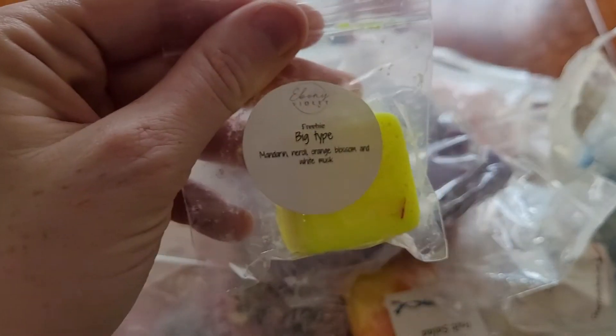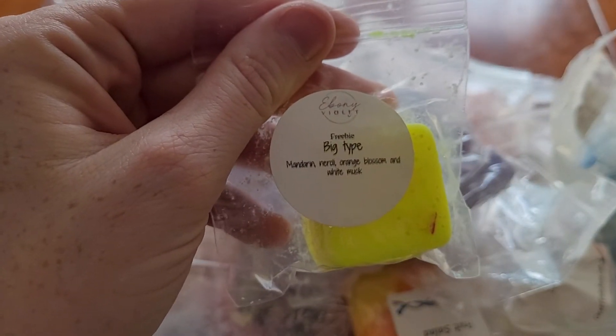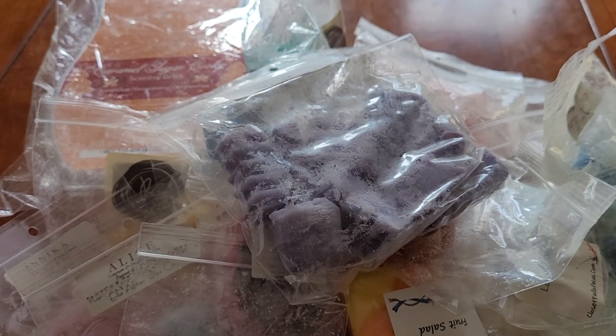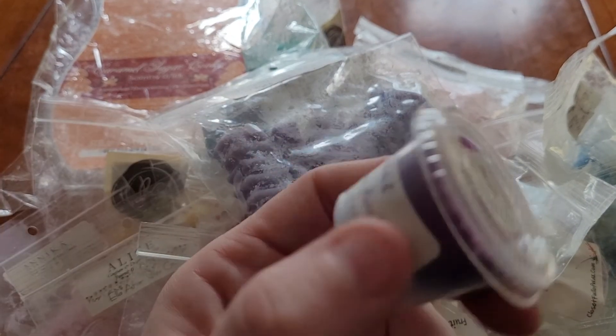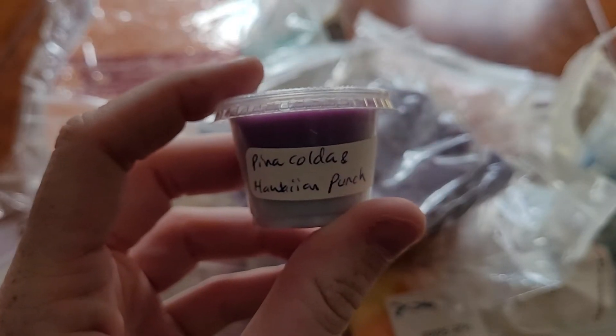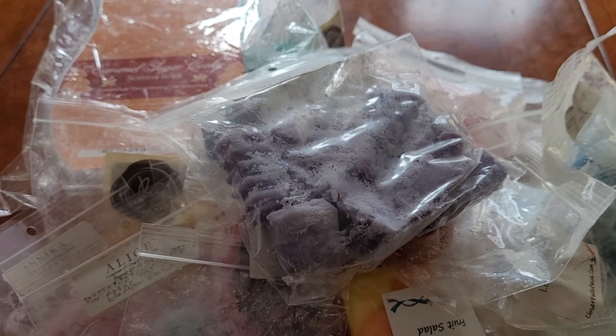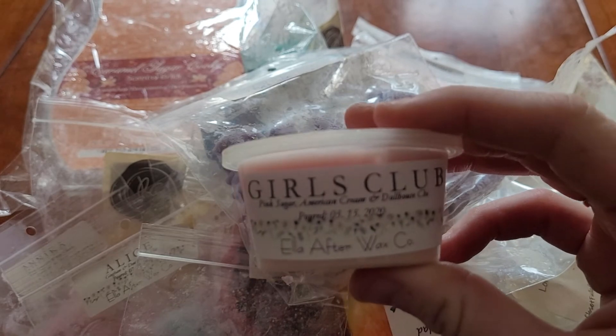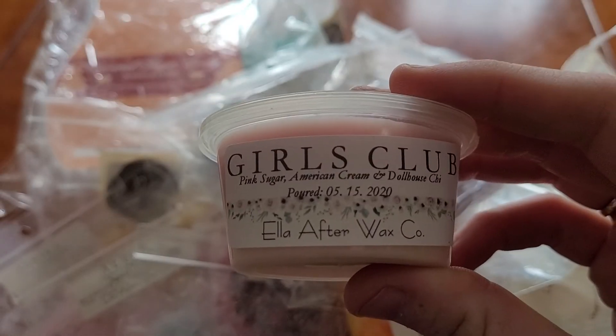Another sample from Ebony Violet — Big Type — Mandarin, Neroli, Orange Blossom, and White Musk. From Mandala Melts — Hawaiian Colada, which is Pina Colada and Hawaiian Punch. Girls Club from Ella After, which is Pink Sugar, American Cream, and Dollhouse Chee.